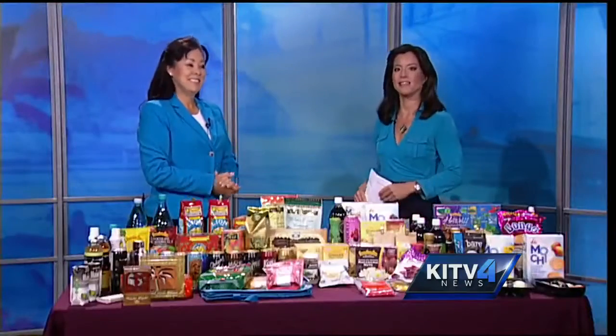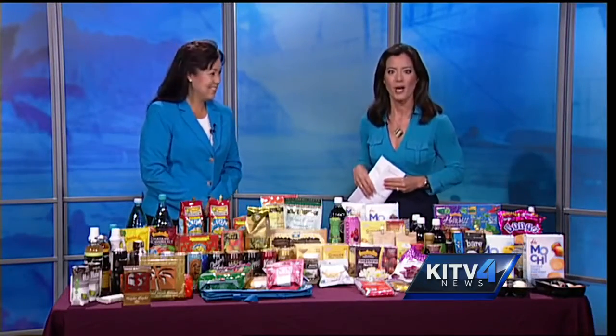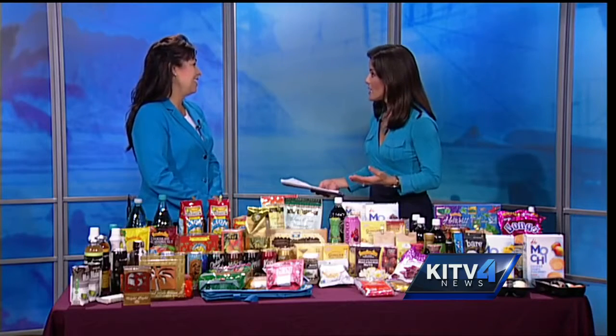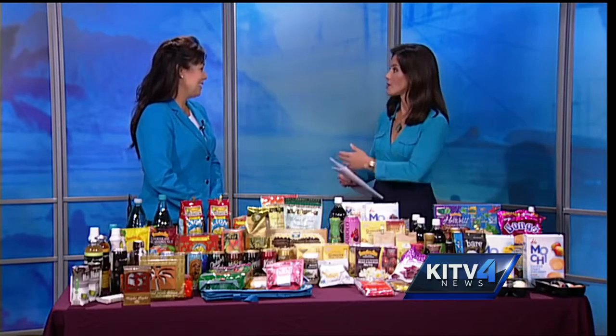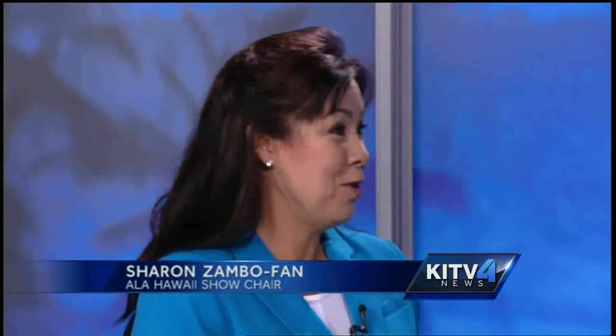Today we are helping local businesses get their name and products to the masses. Sharon Zembofan is here with a whole lot of stuff to show us from the ALA Hawaii Show. It's great to have you back. This is a wonderful opportunity for businesses here in Hawaii to get their products out there. It provides local companies an opportunity to take their products and present them to the decision makers for the commissary and exchange system. So how does that selection process work?